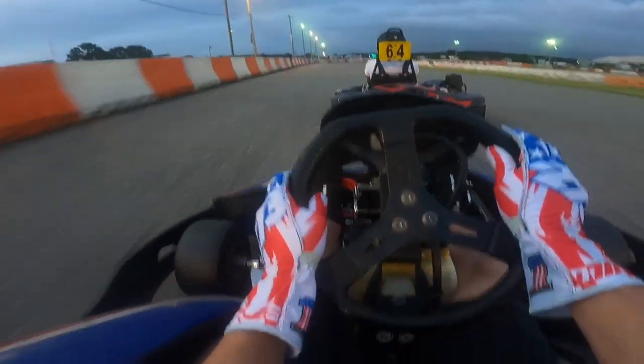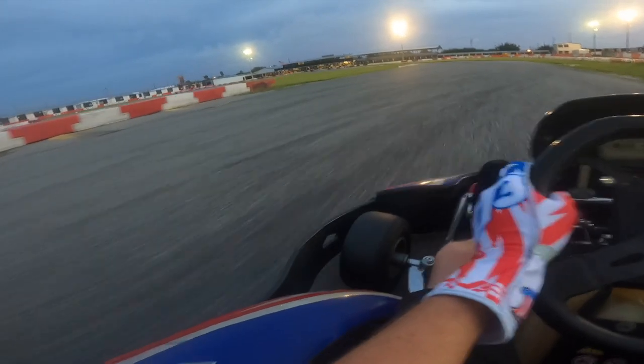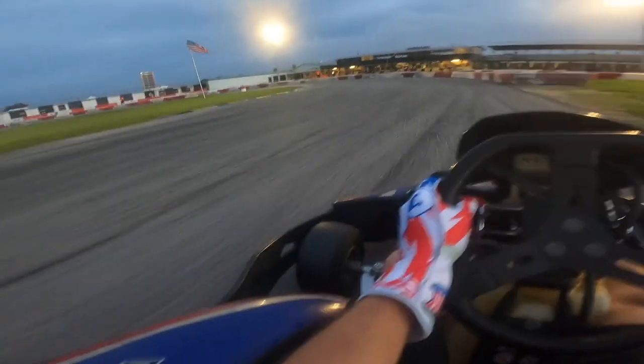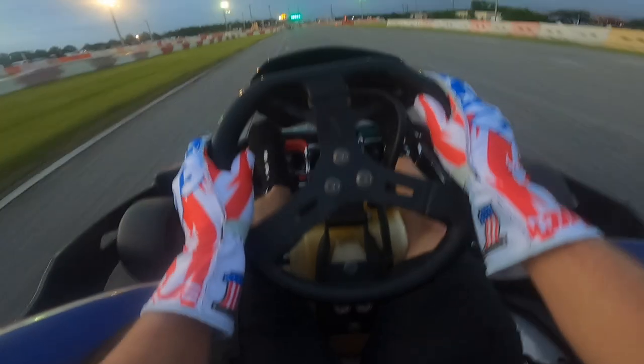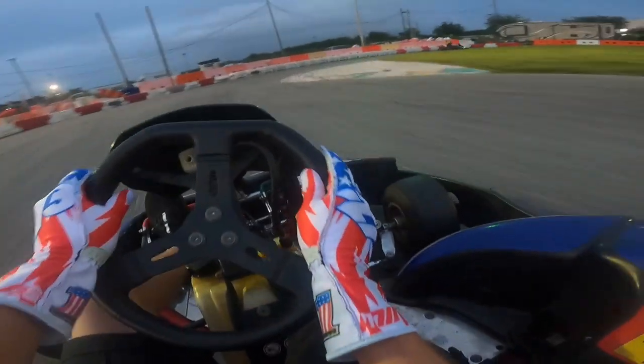Overall, Orlando Kart Center has the best facility for go-karting in the Orlando area. If you're coming to town to race go-karts, go to Orlando Kart Center — you're going to go faster, have more grip, and have more fun. And considering it's only a little bit more expensive than the others, it's worth the money. This track also has leagues and special events, giving you incentive to go faster and learn racing skills. It's a great track to learn the basics of racing and will introduce you to a completely different sport. I'd rank these tracks: Orlando Kart Center number one, Andretti second, and K1 Speed third.